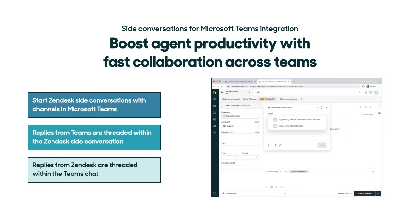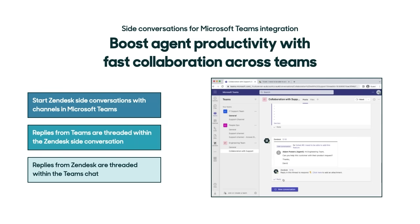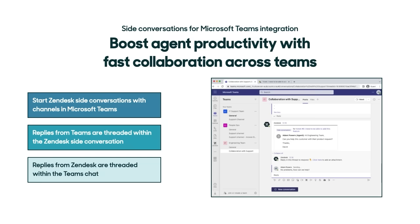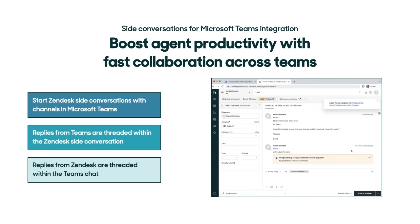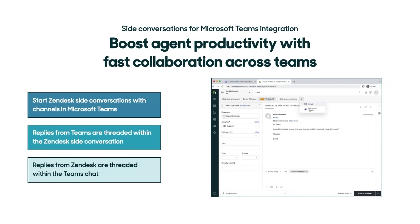The first feature we're announcing can help improve CX collaboration across your business. With side conversations for Microsoft Teams, agents can start collaborating with their colleagues outside of Zendesk by sending side conversations to channels in Microsoft Teams. These conversations are saved back into the ticket for other agents to pick up and continue later or to reference for future requests. This allows your support, engineering, and other teams to collaborate on customer and employee requests right from their tool of choice.